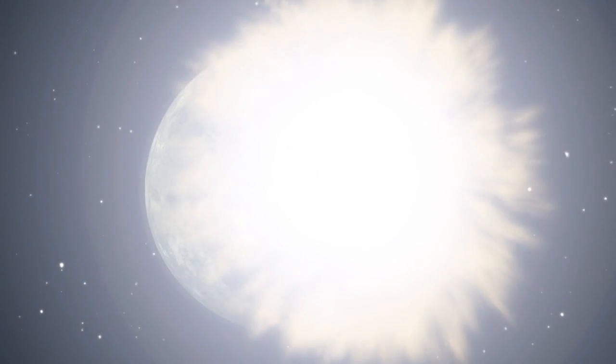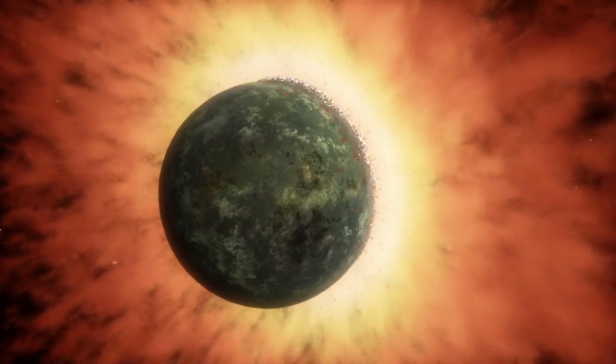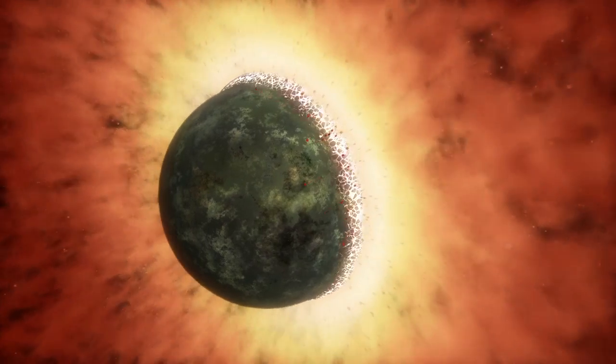When worlds collide, the result is spectacular, and astronomers think they've detected the aftermath of such an event around another star.